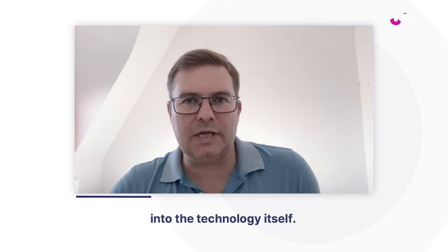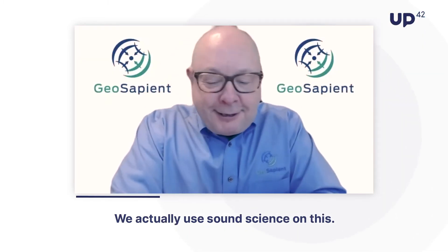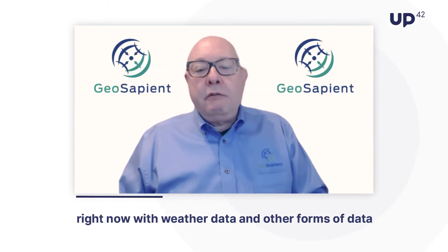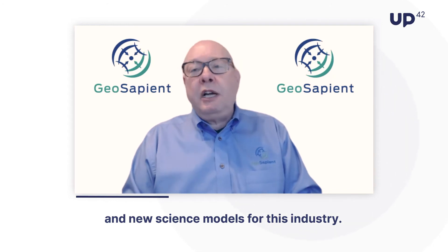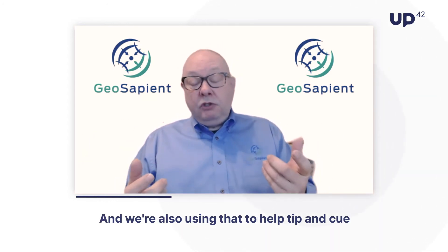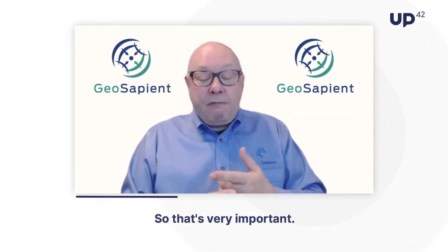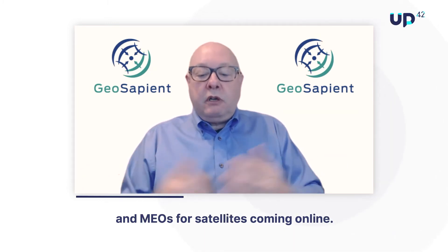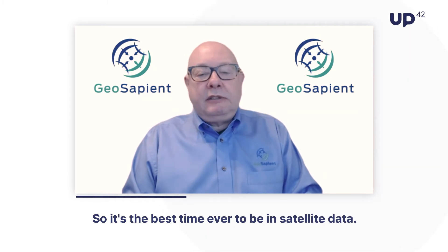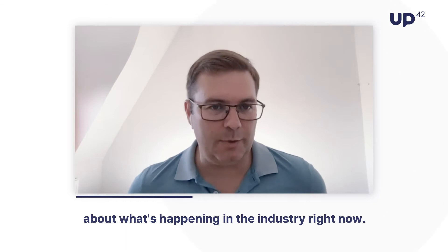Let's dive a little bit more into the technology itself. How does GeoSapient detect gas emissions with data from space — satellite imagery or other data streams? We use sound science on this. We're leveraging Sentinel-5P TROPOMI data right now, combined with weather data and other forms of data, fusing them together and evolving new science models for this industry. We're also using that to tip and cue other aerial or ground systems to go to source. We're very eager about what's coming online next — there's a lot of activity with LEO and MEO satellites coming online, so it's the best time ever to be in satellite data.